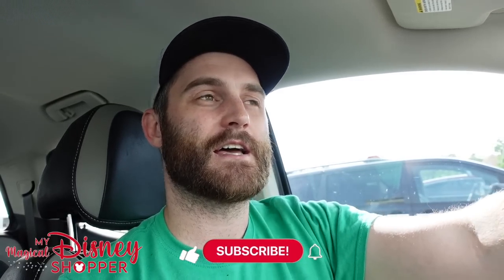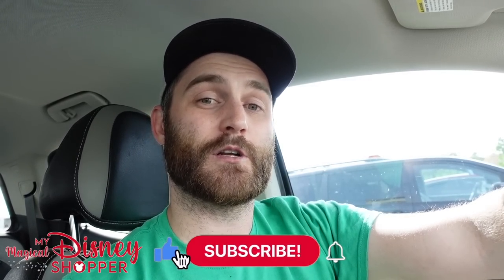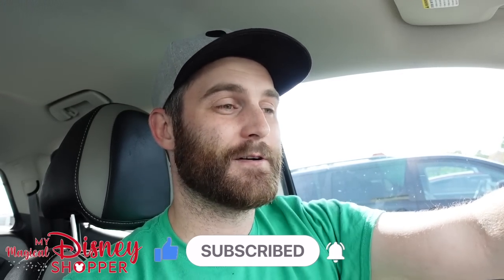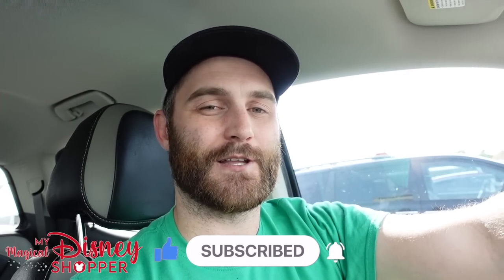Hey everybody, Matthew here with My Magical Disney Shopper at the Orlando Vineland Premium Outlet Mall to give you another tour of the Disney Character Warehouse. We haven't been here in a couple weeks because we went to Disneyland. I hope you guys are enjoying those videos we've been posting, as well as the Halloween merchandise at the Emporium and World of Disney. Check the description for links to those videos. But we're here for the Disney Character Warehouse, so let's go check out the store.